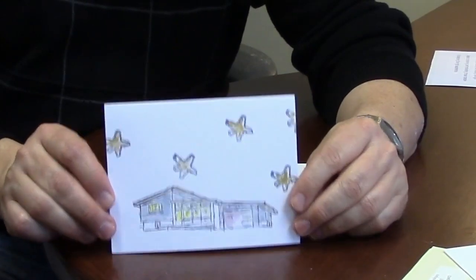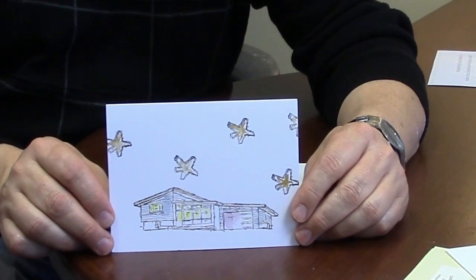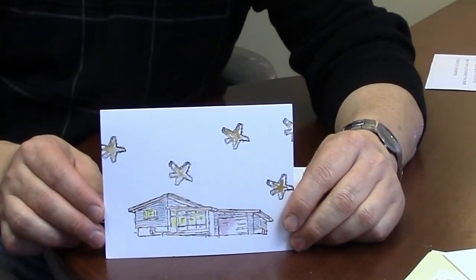I knew who this was from the minute I opened it. This is from Natalie Callback, who has a new stamp line out. Most of her stamps are architectural, so this stamp of a building and the stars — it looks like she did a little watercolor in there to highlight the building. How cool is that?